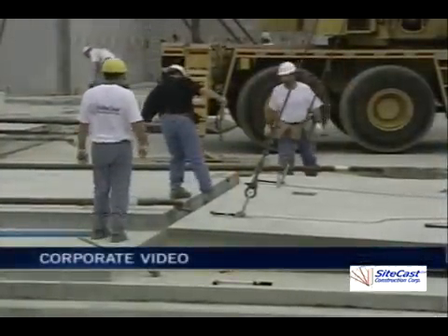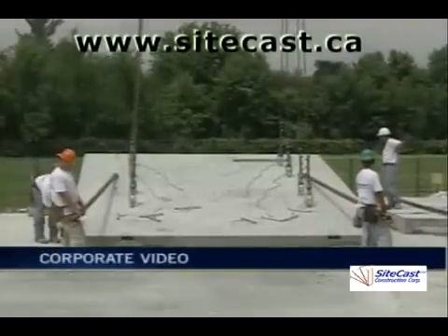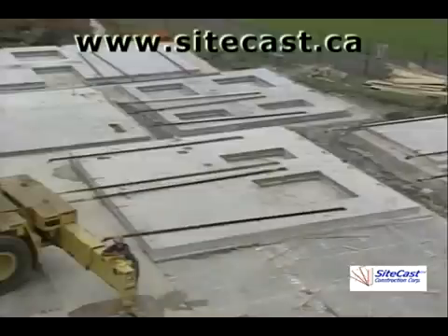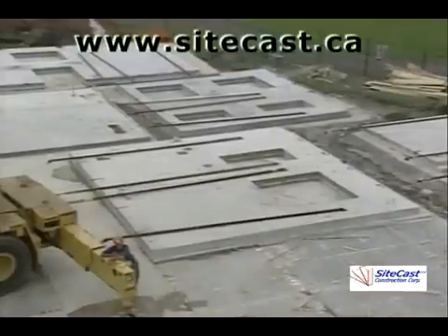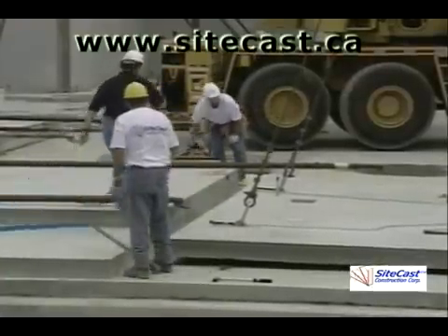As the name implies, tilt-up technology is all about tilting huge sections of concrete walls into place. This project is the expansion of a high school in Ottawa. The walls are framed and the concrete poured right on site. Then the sections are lifted into place and bolted together.